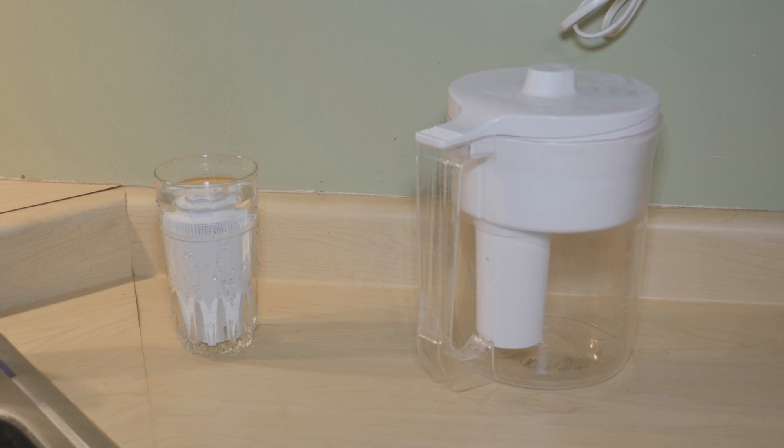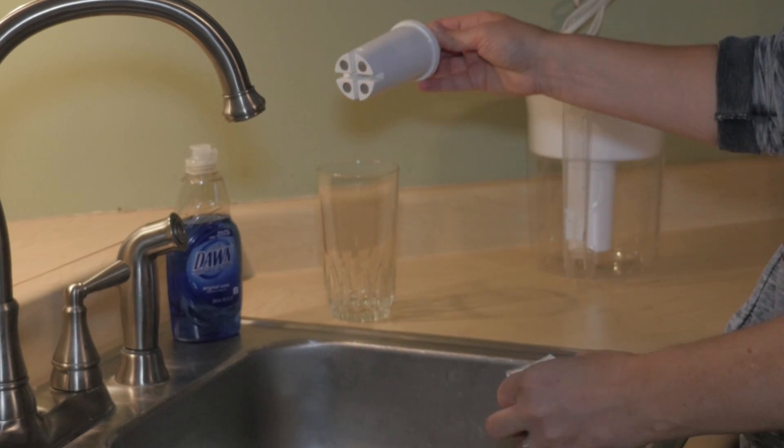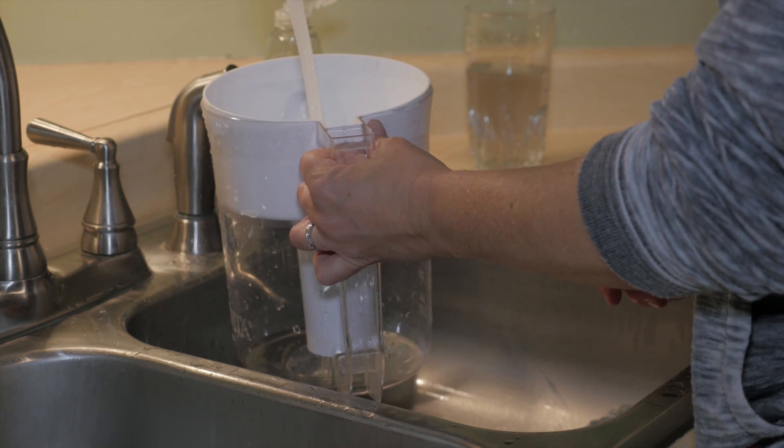You can also use a water pitcher to filter water used for drinking or cooking. Make sure the filter you purchase is certified for lead removal. Follow the directions for the filter by soaking the filter before first use and changing the filter every two months or as directed by the manufacturer.